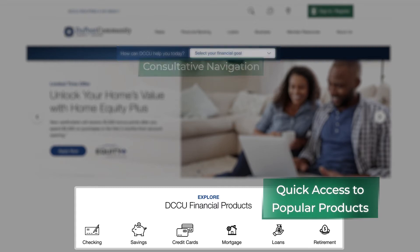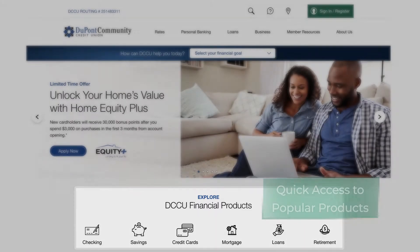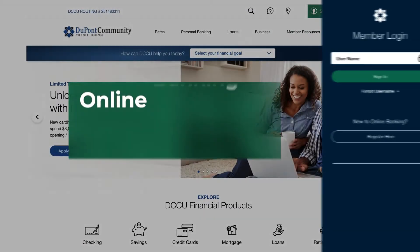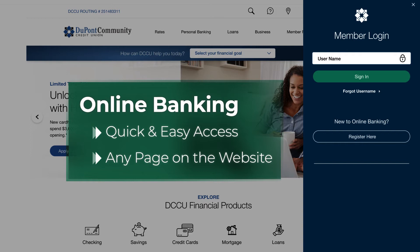The new navigation is organized to help you quickly get to the information you need. The green box in the top right corner will bring up quick and easy access to online banking from any page on the website.